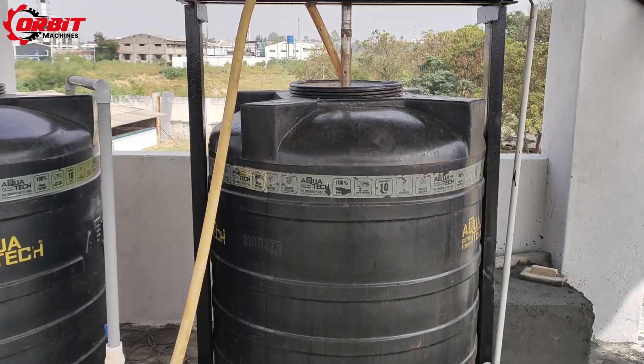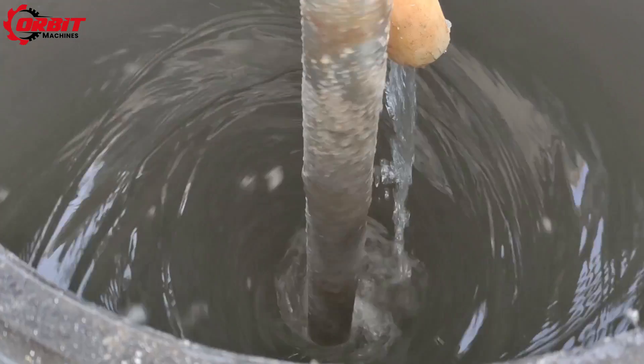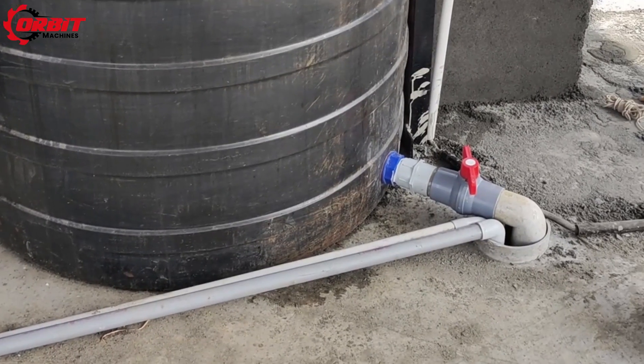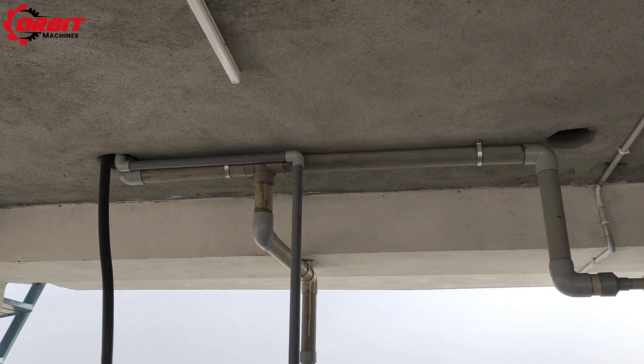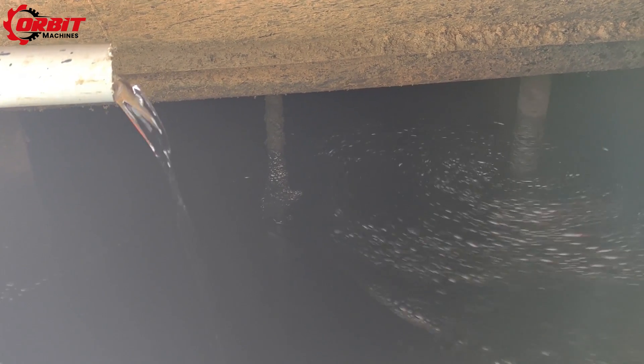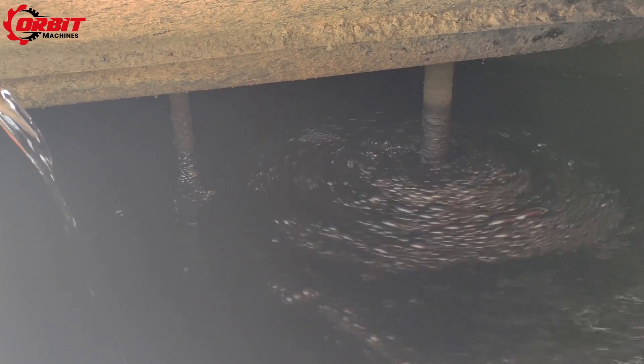Here is an ETP sludge that needs to be processed. From there, the ETP sludge is pumped to a tank wherein the first stage of agitation process takes place. This processed agitated sludge water is then moved to a second tank to perform the second stage of agitation.